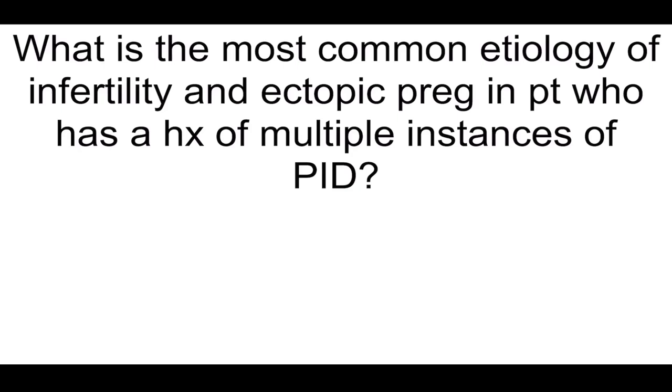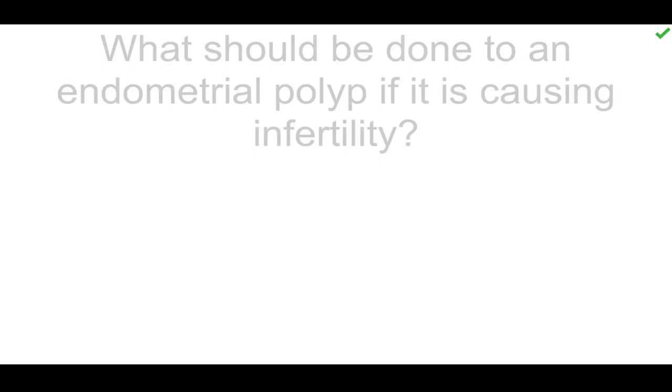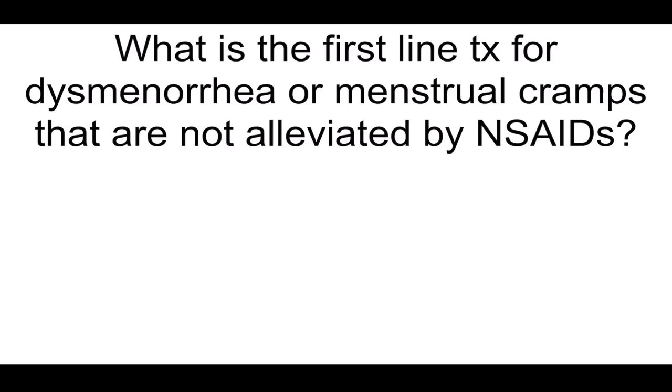What is the most common etiology of infertility and ectopic pregnancy in patients who have a history of multiple instances of PID? Tubal scarring. What are most stress incontinence cases caused by, and what's the treatment? Urethral hypermobility, and you treat it with retropubic urethropexy. What should be done to an endometrial polyp if it is causing infertility? Polypectomy.